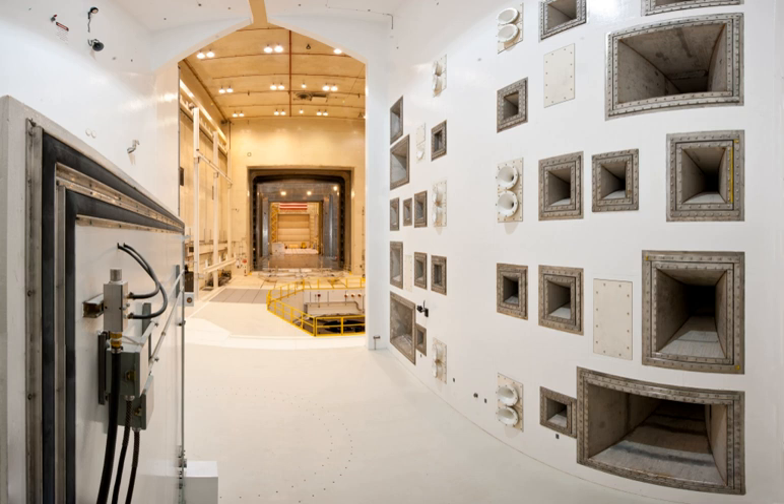The SPF facility layout is ideal for performing multiple test programs. The facility has two large high bay areas adjacent to either side of the vacuum chamber. The advantage of having both areas available is that it allows for two complex tests to be prepared simultaneously — one test can be prepared in a high bay while another test is being conducted in the vacuum chamber. Large chamber doors provide access to the test chamber from either high bay.